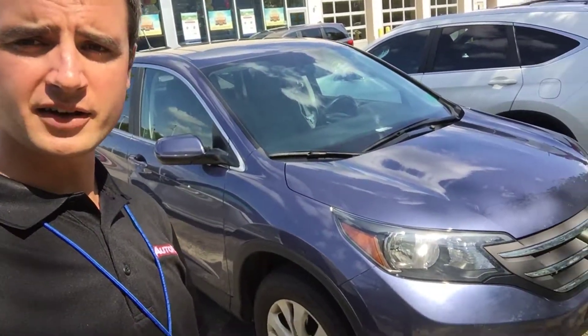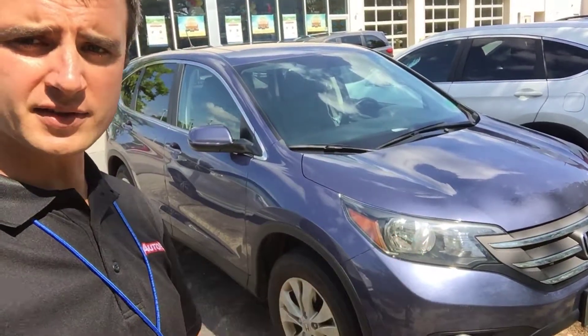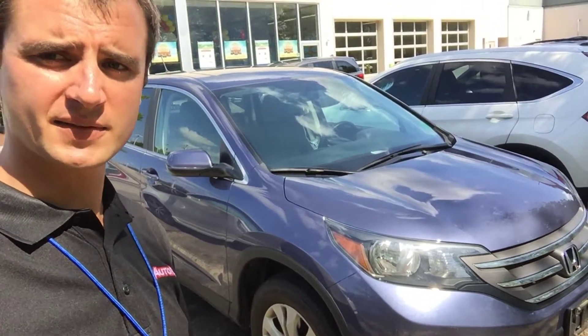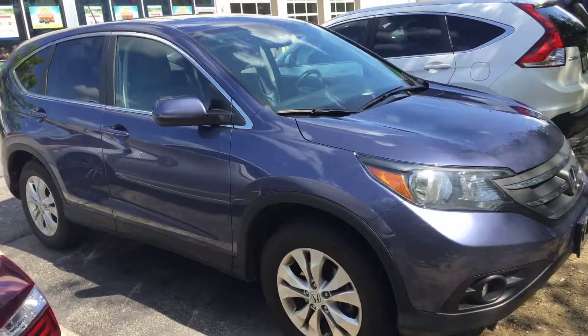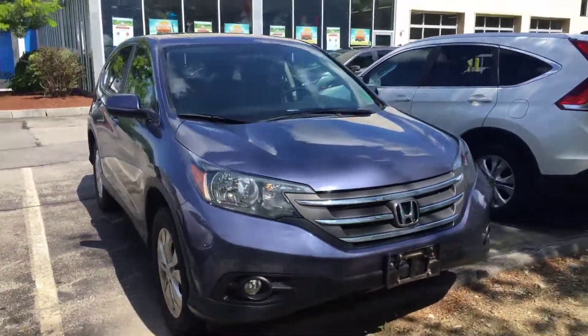Hi Paola, Alex here from AutoFair Honda making a video for you on the 2012 CR-V EX. I just took it in trade and this will be the perfect car for you.